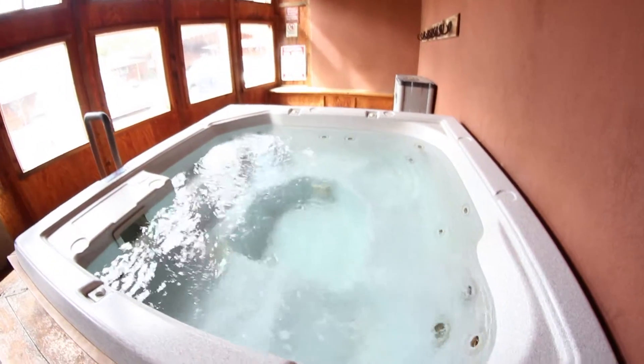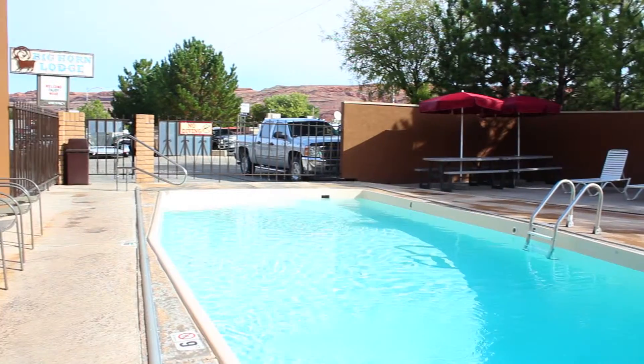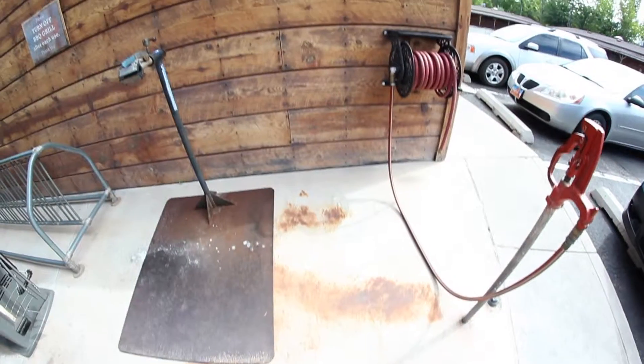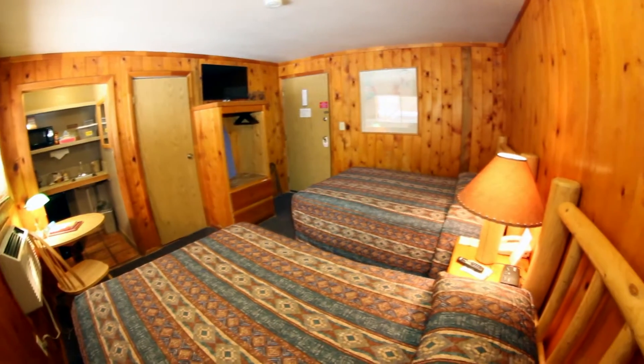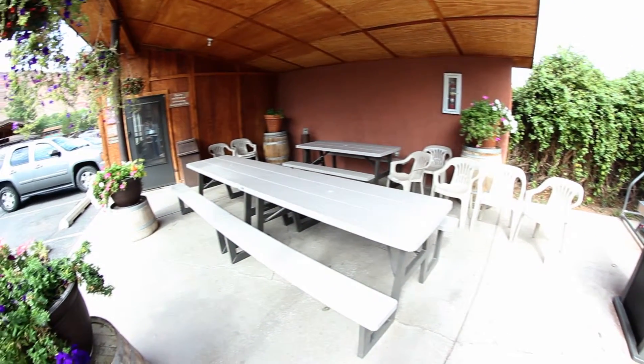We have an indoor hot tub that our guests are welcome to use. There's also a nearby outdoor heated pool that you're welcome to use at the Bighorn Lodge. We have a bike work stand and bike wash station so that you can work on your mountain bikes — we are mountain biker friendly and you can take your bikes in our rooms. We also have an outdoor gas barbecue grill and picnic patio area that you're welcome to use.